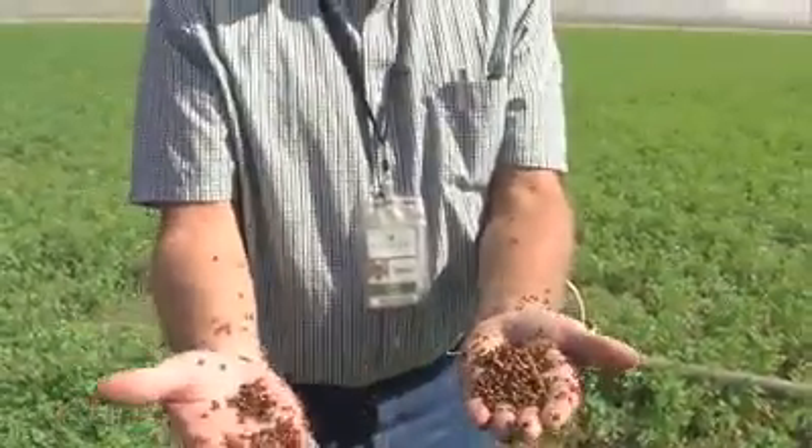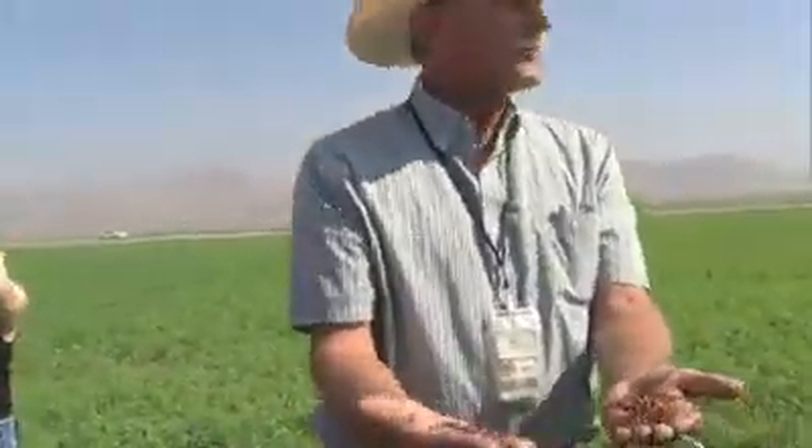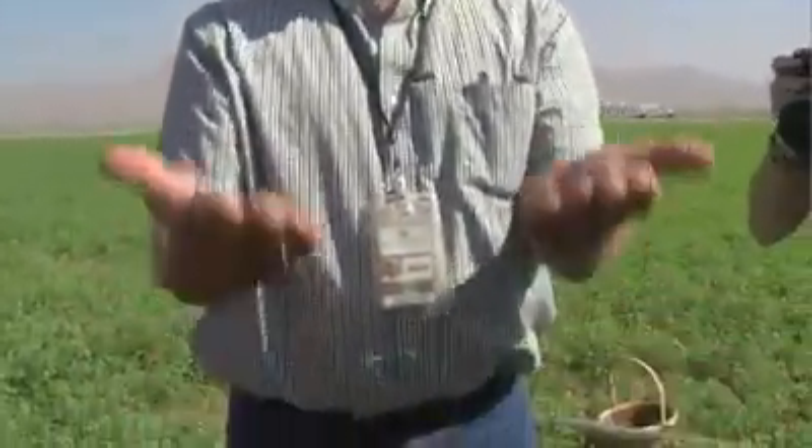One of my jobs as a farm supervisor is to go out in the fields and always know what's going on. When I see the numbers of aphids starting to increase, I can buy these from an insectary, spread them on my fields, and create a natural population boom in the good bugs, which causes a decline in the population of the bad ones and keeps it under control.